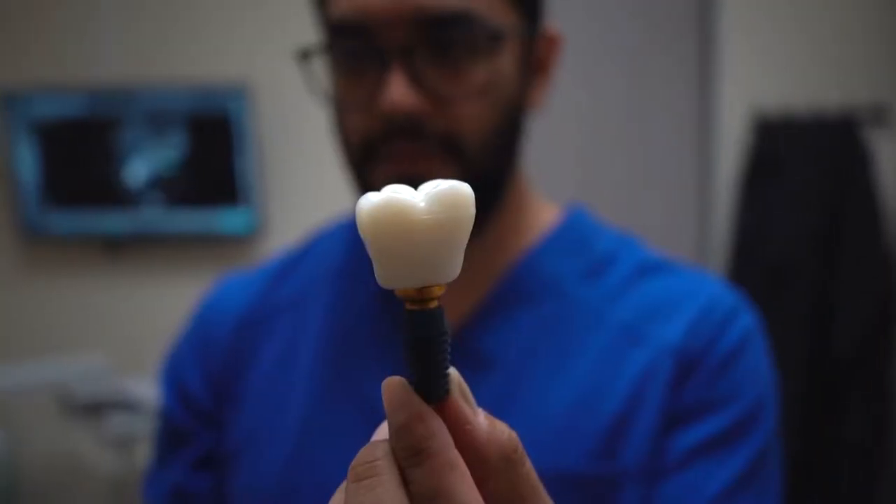Hey guys, this is Dr. Sergio again. I wanted to touch on another topic about the dental implant price. I get a lot of questions on why my implant is $1,500, so I want to explain to you today what's up with that.